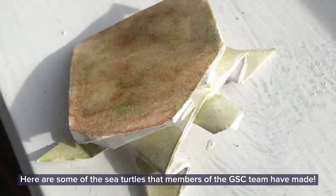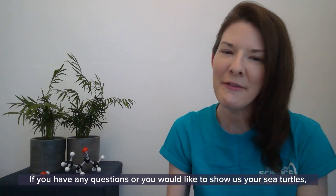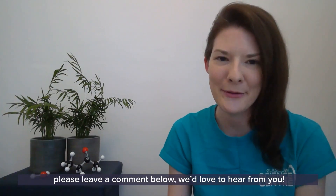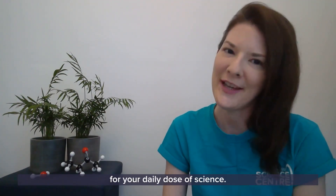Here are some of the sea turtles that members of the GSC team have made. Thank you so much for joining me today on GSC at Home. If you have any questions or you'd like to show us your sea turtles, please leave a comment below — we'd love to hear from you. Tune in tomorrow at 10am for your daily dose of science.